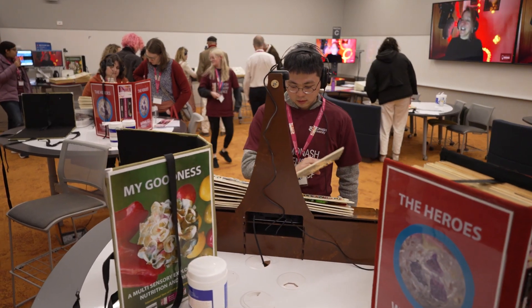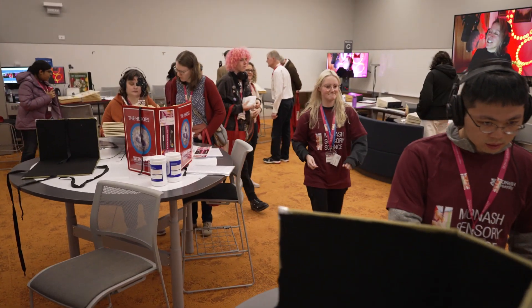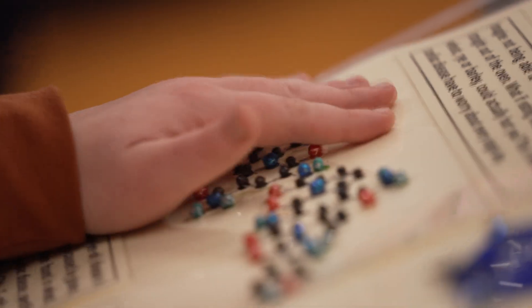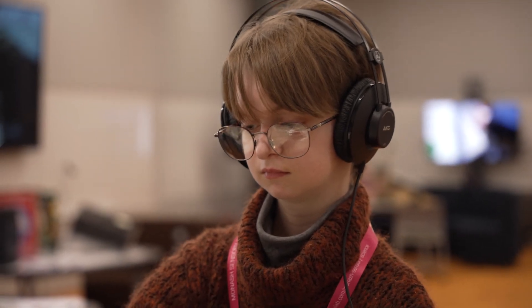Today was the launch of the sensory science books. These are interactive science books — when you open a page, the camera above you sees which page you're on. You put your headphones on and listen to the text being read to you, and then you can feel all the beautiful tactile artworks that we've made.